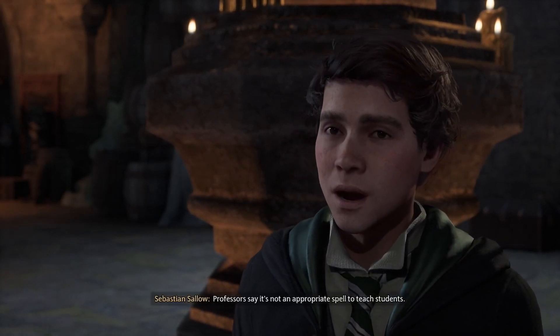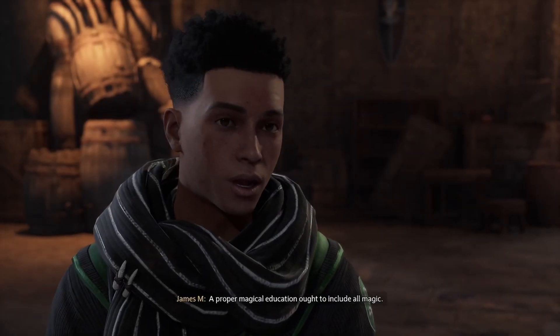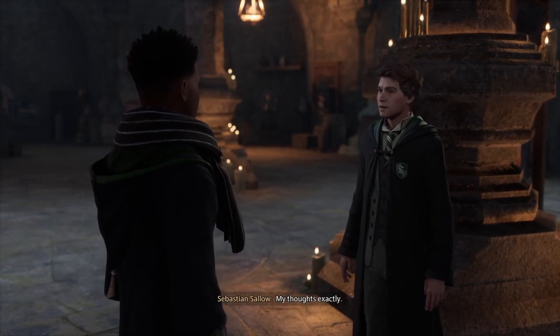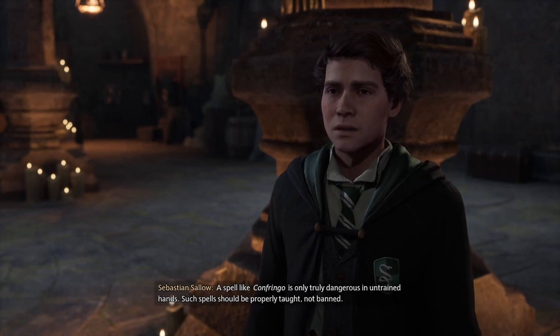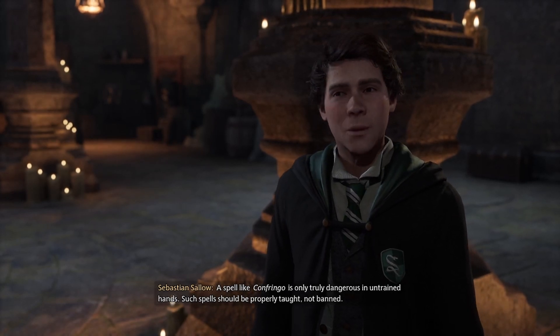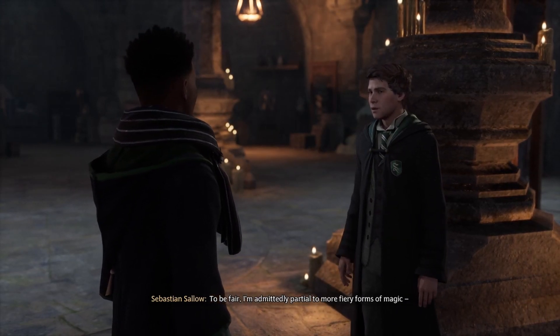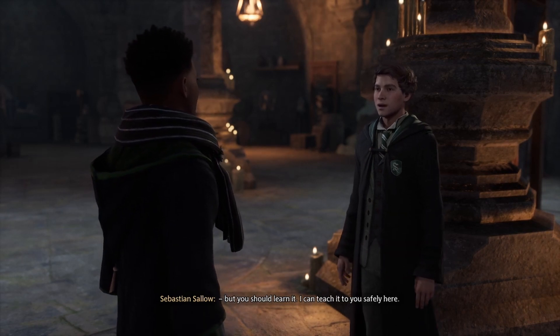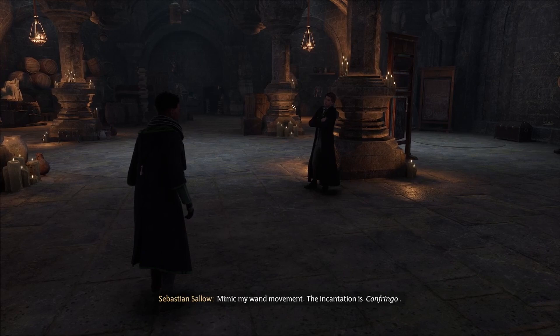Anyway, the Undercroft has been a perfect place to sneak off to, away from prying eyes, and even practice otherwise forbidden spells. Really? Like what? Like the Blasting Curse. Professors say it's not an appropriate spell to teach students. A proper magical education ought to include all magic. My thoughts exactly. A spell like Confringo is only truly dangerous in untrained hands. Such spells should be properly taught, not banned.